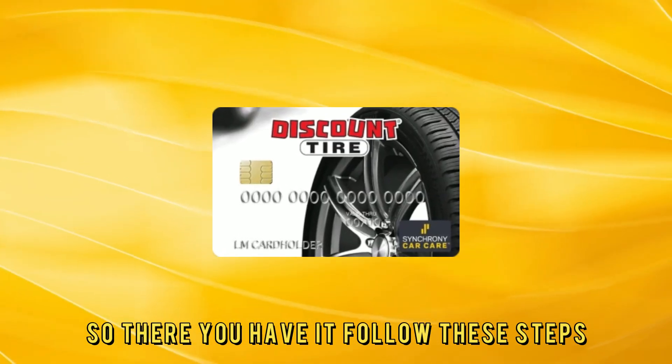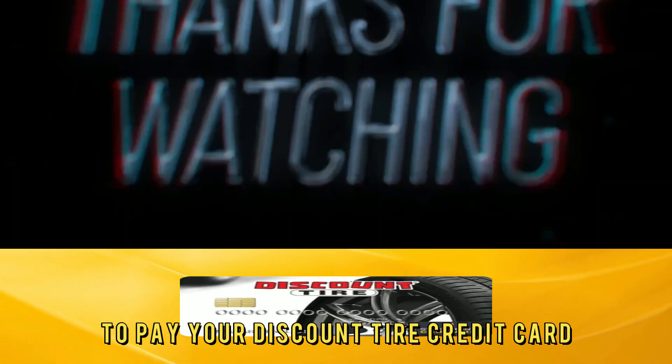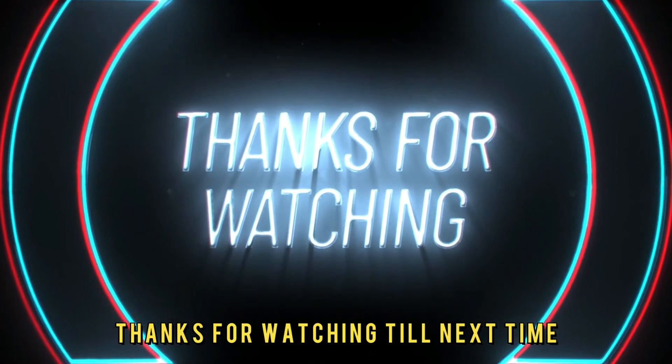So, there you have it. Follow these steps to pay your Discount Tire credit card. Thanks for watching. Till next time.